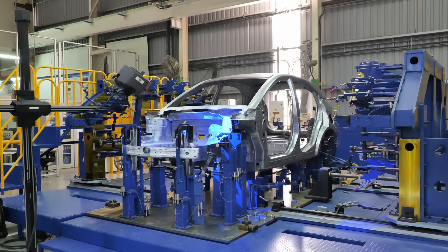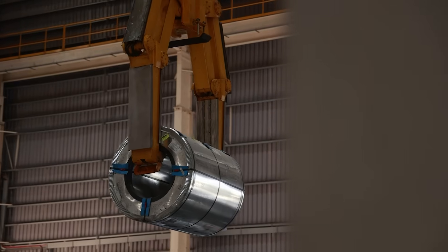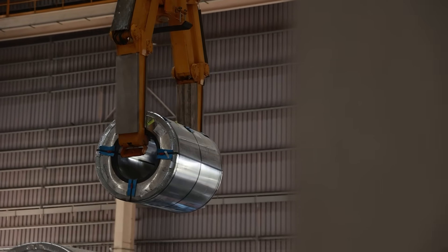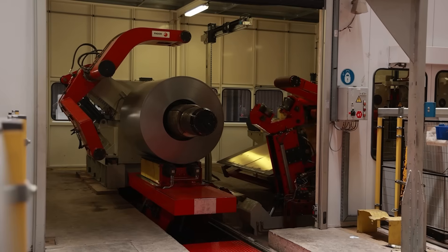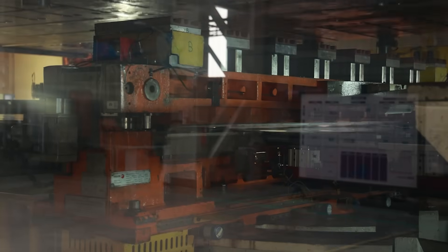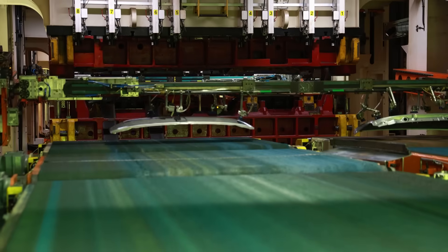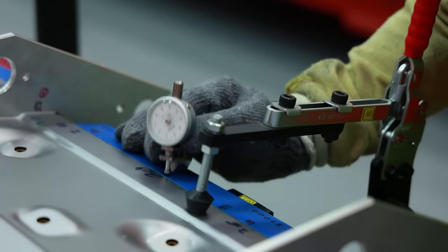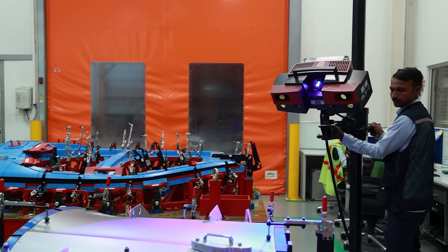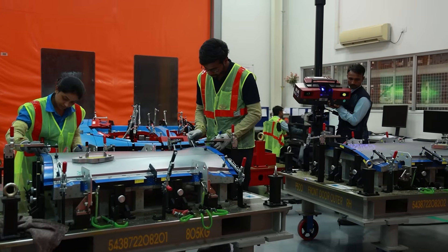Let's explore how the Nexon ICE and EV models are crafted, starting in the state-of-the-art stamping shop. Since the takeover, this area has seen extensive retooling and technological upgrades, achieving 80% automation. Here, large hydraulic presses equipped with custom dies for parts like doors, hoods and fenders shape raw steel sheets into precise body panels. After stamping, each panel undergoes trimming and is laser scanned to ensure dimensional accuracy, ensuring every component meets Tata's high standards.